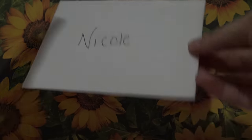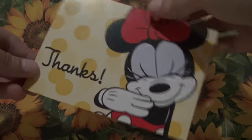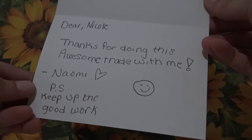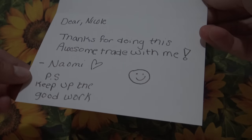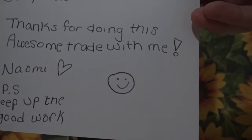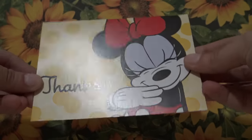Okay so first she sent a card over, let's see what it says. Oh it's adorable, a mini thank you card. 'Dear Nicole, thanks for doing this awesome trade with me, Naomi. P.S. keep up the good work,' and a smiley face. Awesome, okay that is such a cute card.